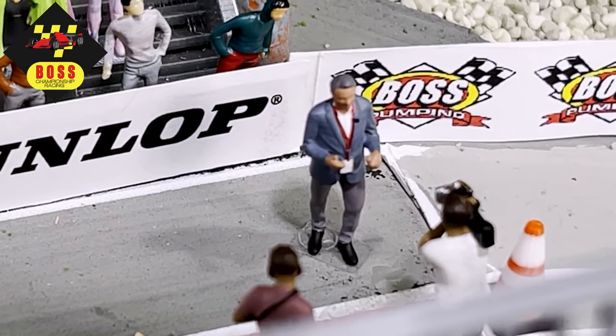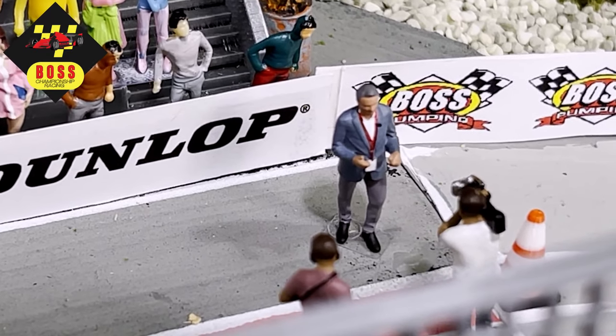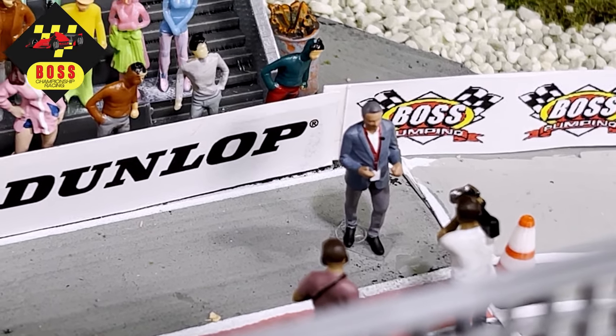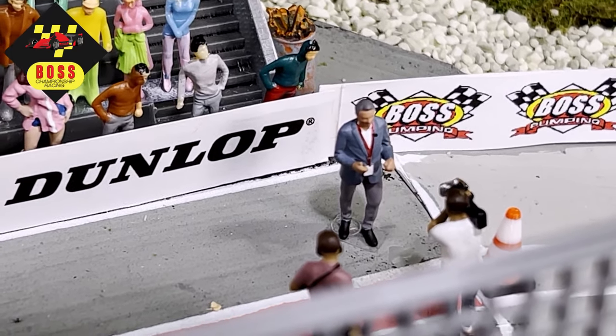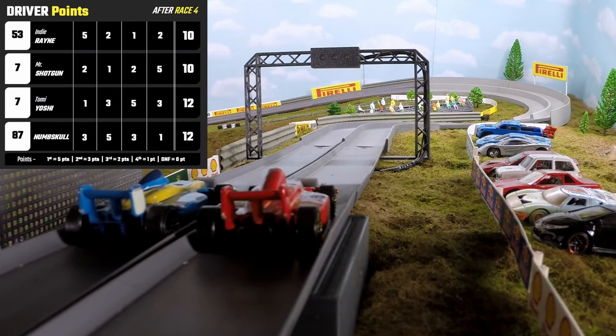Let's go trackside with Hamish. What do you think of Tomi Yoshi? That Tomi Yoshi is a racer for sure. Hamish, I know you love Canada — what would you say to Indy Rain? My only hope, Nils, is that Indy Rain doesn't get stuck in the snow and is able to make a comeback next year. Well, thanks Hamish.